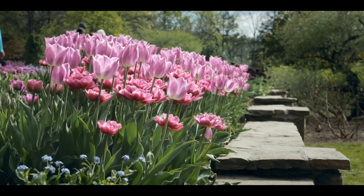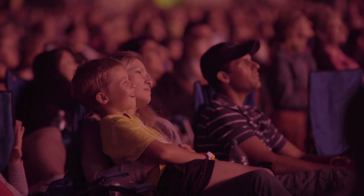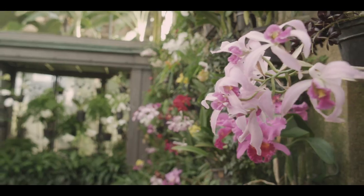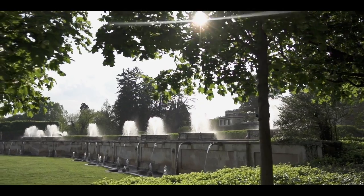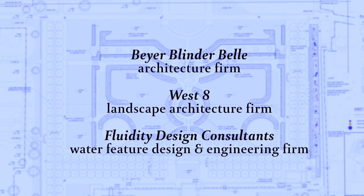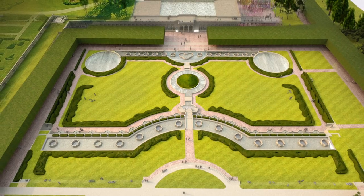Longwood Gardens is a top destination in the greater Philadelphia region, attracting visitors from near and far. In addition to the extraordinary gardens, Longwood is home to the most significant fountain collection in North America. For the past two years, Longwood Gardens has worked with the nation's leading firms to revitalize the crown jewel of the fountain collection, the iconic Maine Fountain Garden.